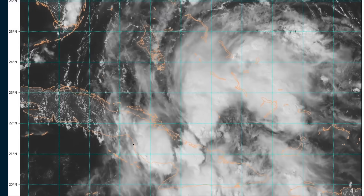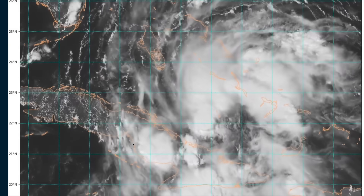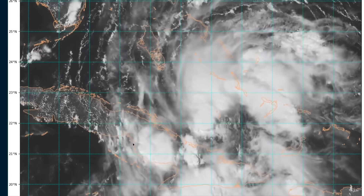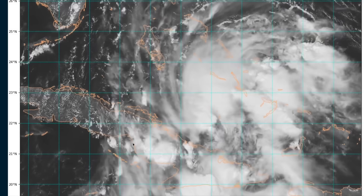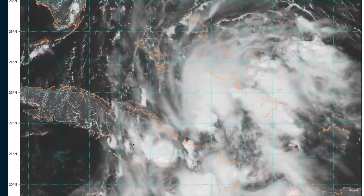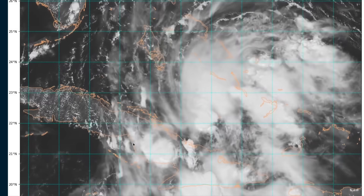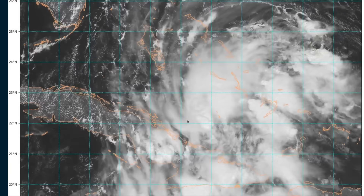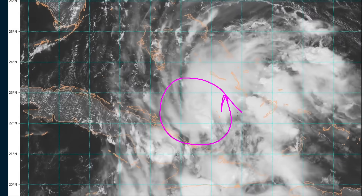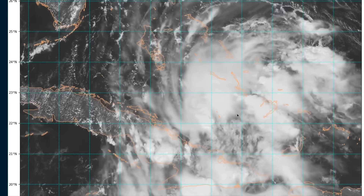We're going to switch over now to Tropical Depression 9. This was Invest 94L, and as typical, this is going through quite a naming metamorphosis. They issued advisories yesterday on the Invest as Potential Tropical Cyclone 9, and now it is actually a tropical cyclone — they're calling it Tropical Depression 9. The reason it is now a tropical depression is that a closed circulation has developed. You can see to your eye a more visible rotation in the general cloud field here.